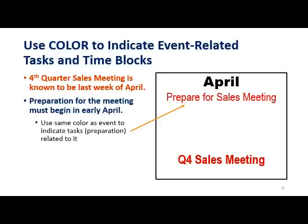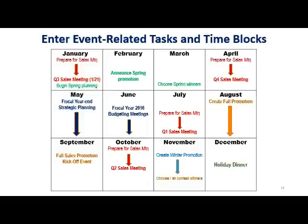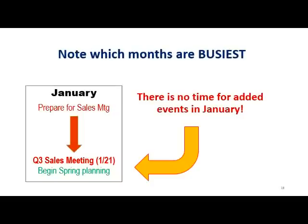If there's a sales meeting at the end of April and you know it requires at least two weeks in preparation, you can indicate the prep time on the calendar. You might use the same color as the event but give it less emphasis. You can use an arrow to indicate that the preparation time will take place right up until the sales meeting. And since it's a sales meeting, the corresponding arrow is red.